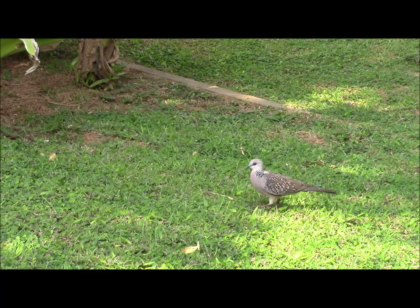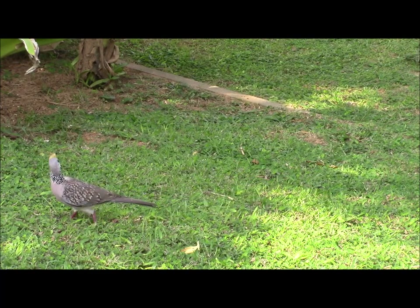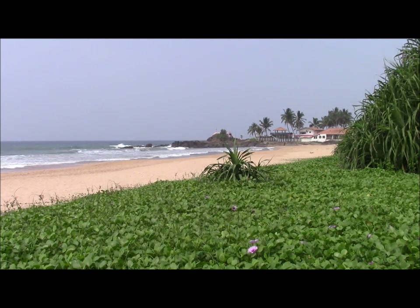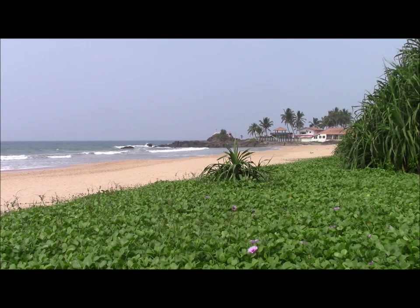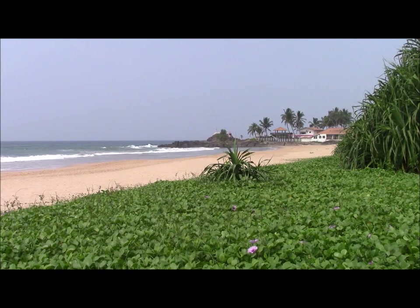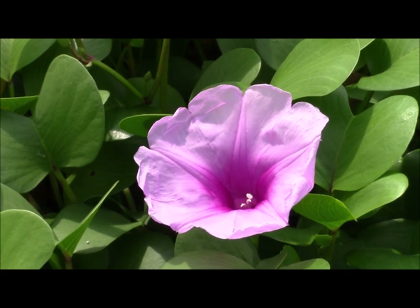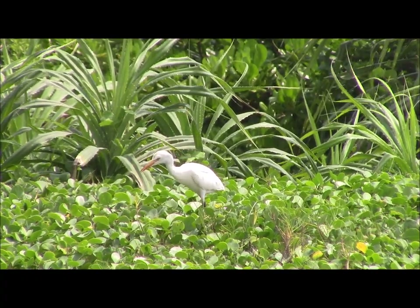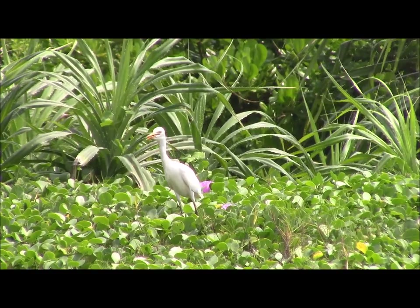Spotted doves are a common bird throughout Sri Lanka and were frequently seen in the grounds of the hotel. Extensive carpets of a convolvulus-type plant, studded with attractive pink flowers, grew at the top of the beach. Small parties of cattle egrets patrol the growth on the lookout for insects.